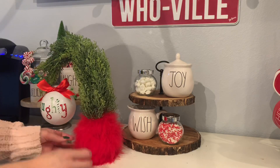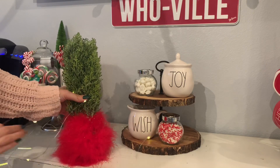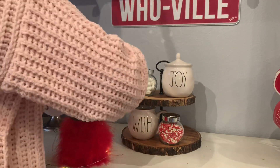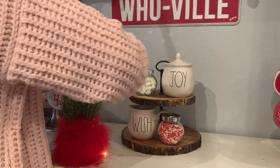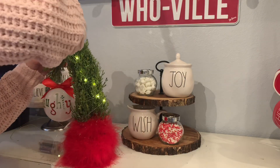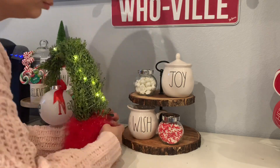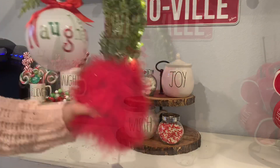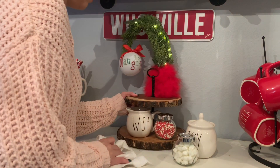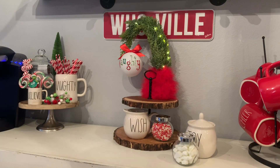I was looking for a Grinch themed tree and I just couldn't find any anywhere, so I decided to make one myself. I am very proud of myself because I am not a DIYer whatsoever — I'd rather just buy things. But look how it came out! Don't you think it screams the Grinch? I found everything at Hobby Lobby. I found this little tree with a burlap base, so I put a red boa around it because I think it goes with the whole Dr. Seuss theme. Then I found the ornament there as well and added some lights, which wraps it up even more and gives it a nice touch.